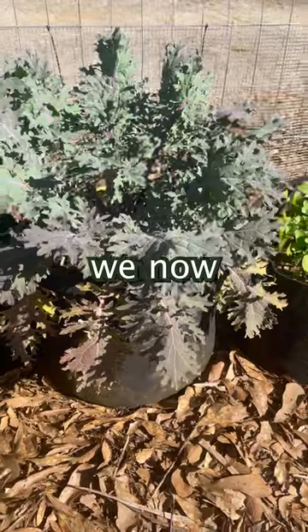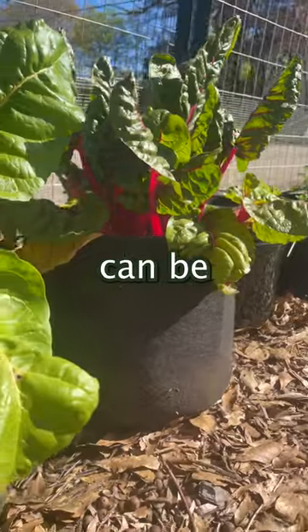We're very excited to announce that we now offer these on our online store. The store link can be found in our bio.